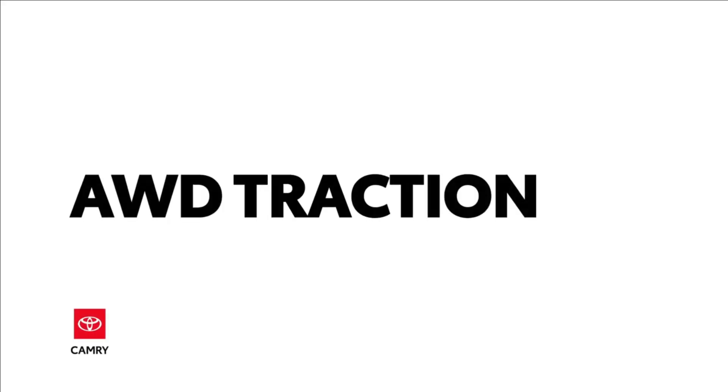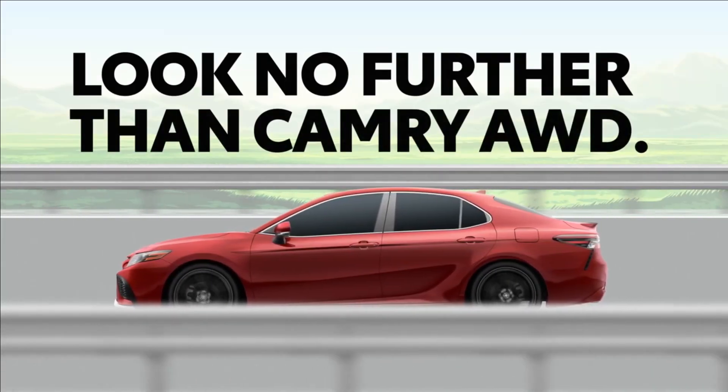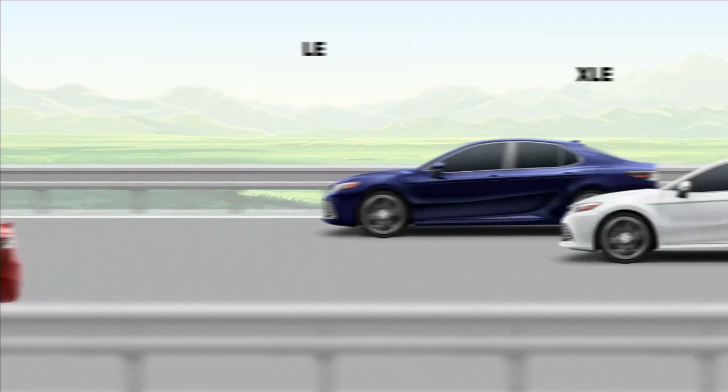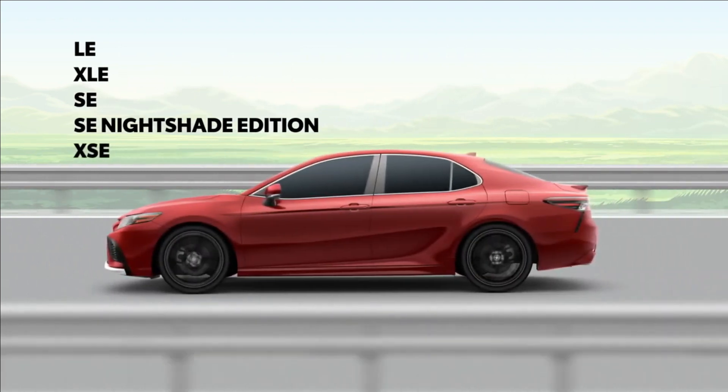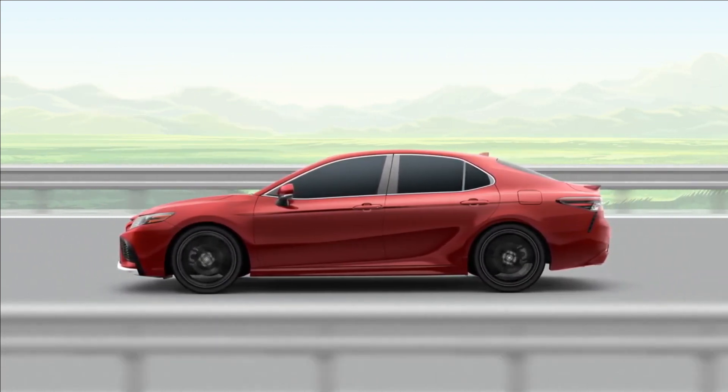Do you need the added traction of all-wheel drive but still want to enjoy the engaging dynamics of a sedan? Look no further than the Toyota Camry. This fun-loving mid-size sedan offers an available all-wheel drive system across five grades, proving once and for all that all-wheel drive is perfect for sedans, regardless of the weather.